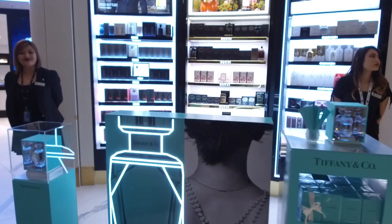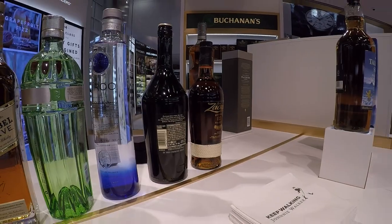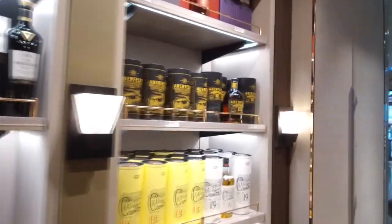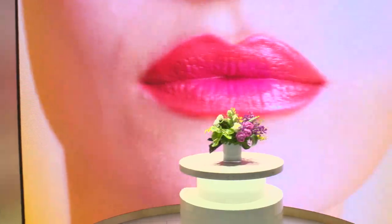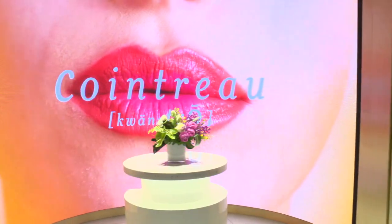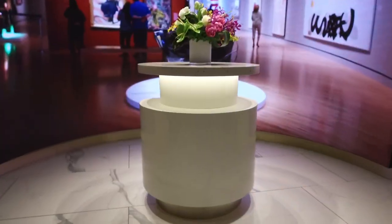Inside, shoppers can find cosmetics, clothes, jewelry, and more. There's a wonderful mix of iconic global brands and local brands that's just unparalleled in the world. There is a lot to see here. This area is designed for special product launches and promotions. As you can see when you walk in, you're just immersed in digital entertainment.